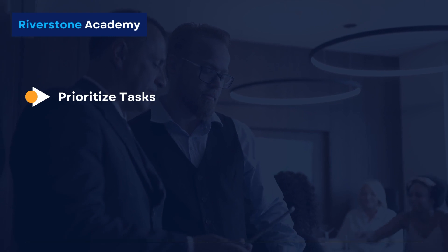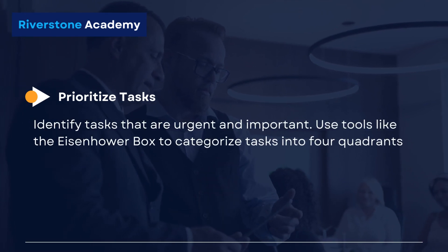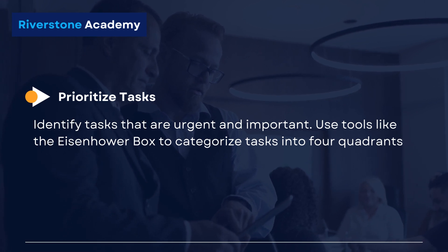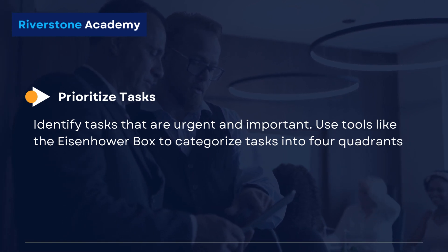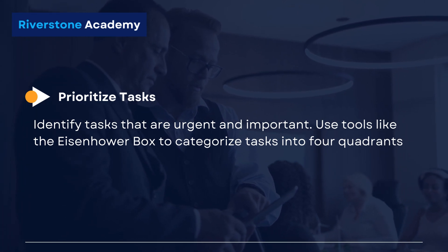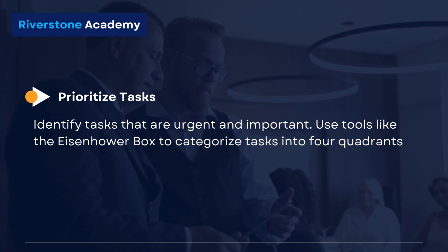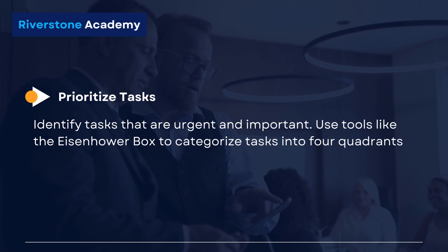Prioritize tasks. Identify tasks that are urgent and important. Use tools like the Eisenhower box to categorize tasks into four quadrants: urgent and important, important but not urgent, urgent but not important, and neither urgent nor important.